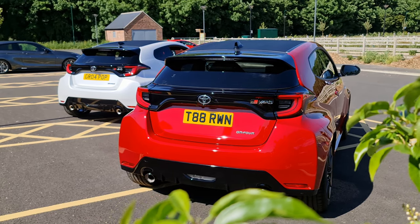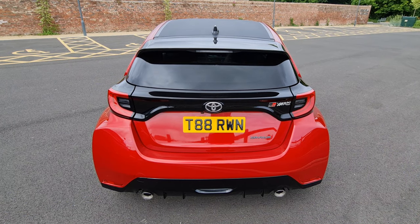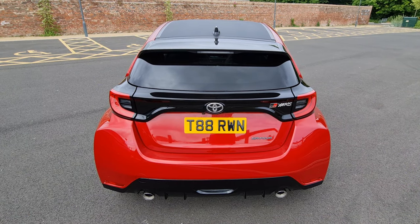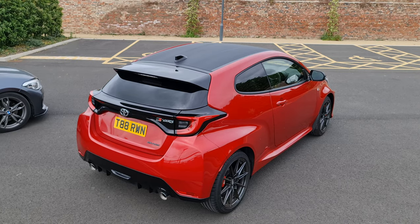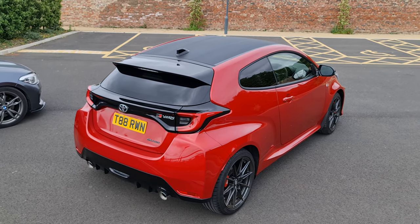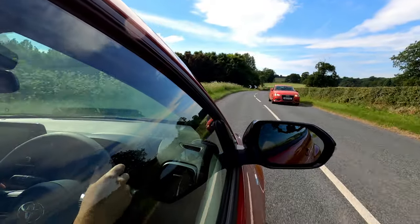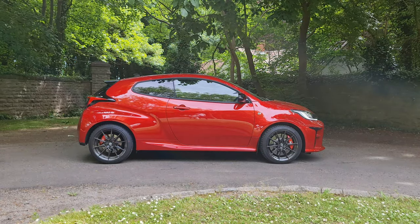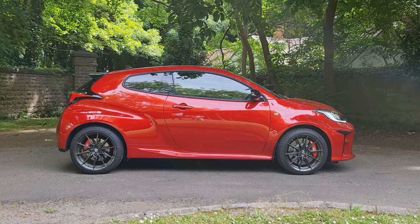The back end tends to split people's opinions a little bit more down the middle. Again, I'm quite a big fan of it. I like how over the top the flared arches look, and the sweeping lines of the rear lights give just enough detail while still maintaining a clean, minimalist kind of look. It's not all rainbows and fairy dust though - there is one angle that I don't like the look of it from, and that's from directly side on. I can't really put my finger on why, the proportions just seem a little bit off to me.